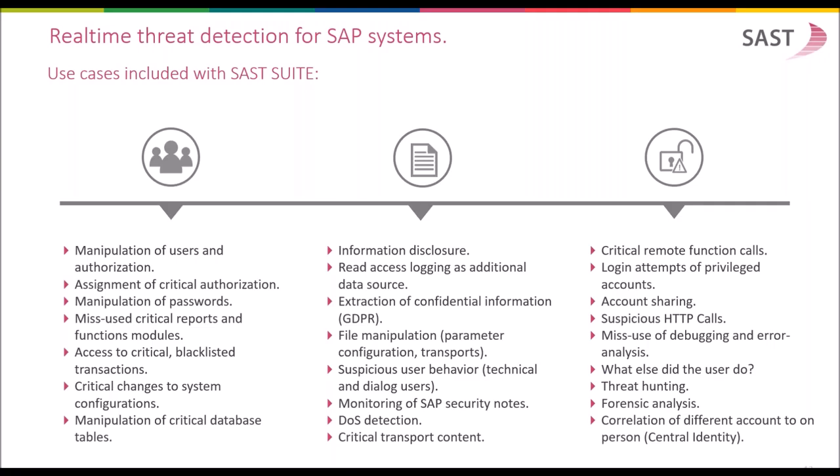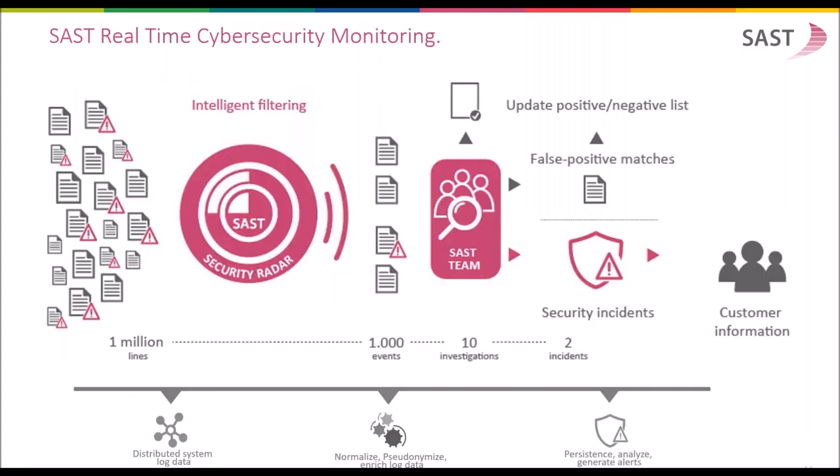Real-time threat detection for SAP systems. Customers require standard use cases and alert patterns allowing detection of suspicious and anomalous activities in real time. The standard alert patterns provided in SUST cover areas such as manipulation of users and authorizations, critical changes to system configuration, data disclosure and data theft, critical transport content, critical remote function calls from development to production systems, and suspicious HTTP calls for systems using Fiori or connected to the internet. Analysts get a very convenient way for threat hunting and forensic analysis, with information from more than 50 data sources from SAP systems, which SUST extracts and condenses for the security operation center team.